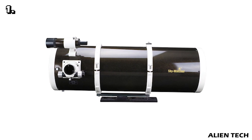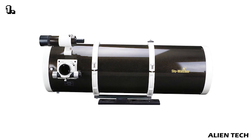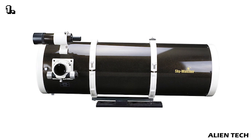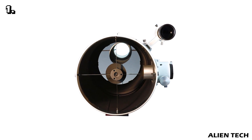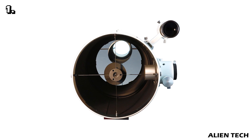The fast f/4 aperture ratio allows you to capture extensive detail in your astrophotography even with short exposure times. If you do not have an expensive high-end mount, or your mount does not track very precisely, this telescope is still an excellent choice. The large amount of light available for photography and the ultra-short construction are great advantages even with smaller mounts.